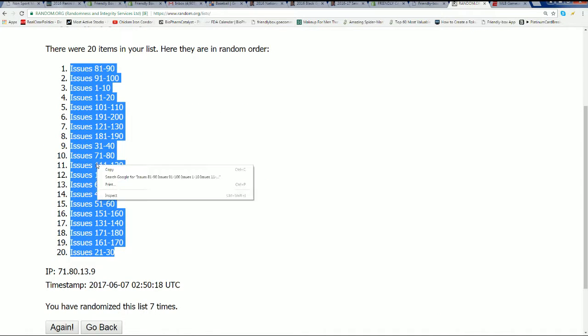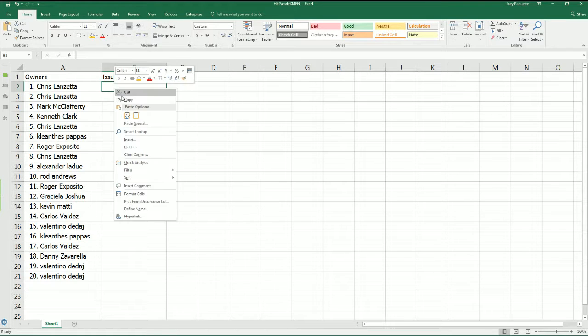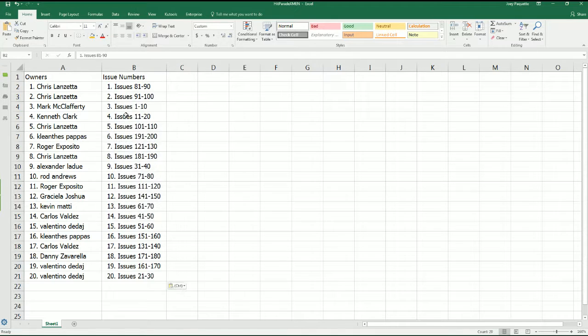Who's got that one through ten in the number three hole? That is going to be Mark M — yes, that's right, Mark M — with one through ten.